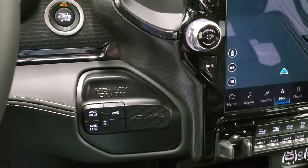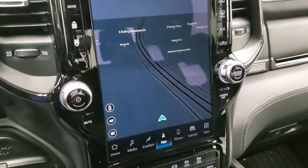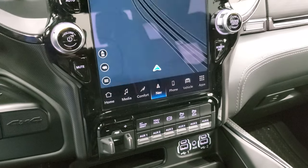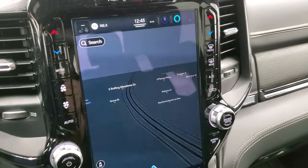Push-button four-wheel drive, push-button start. This one has the Uconnect 12-inch radio with AM, FM, and Sirius XM radio capabilities. You can see it has the factory navigation system on it.